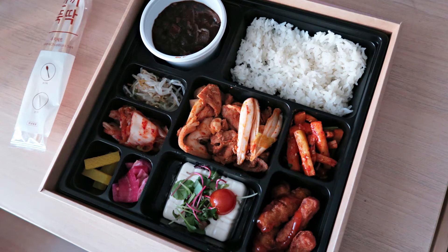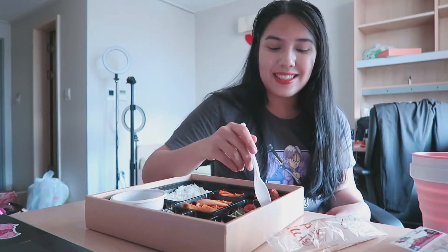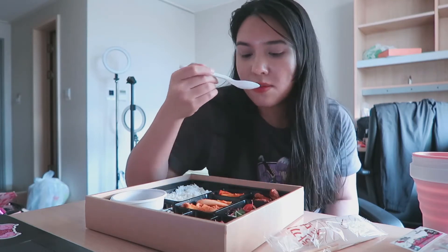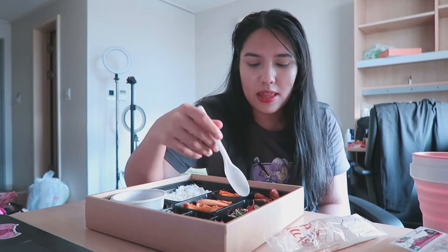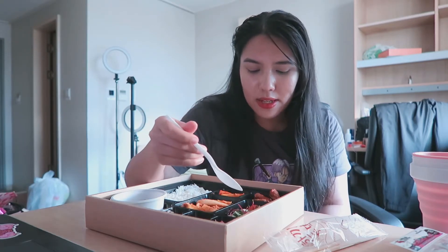The first thing that catches my eye is this white square. Is it tofu? It's kind of sitting in water. I think it's cheese — it's not firm at all. It is a dessert... really, it's just tofu. Just tofu with a tomato on top. It has like no taste to it. I was really hoping it was a block of cheese.